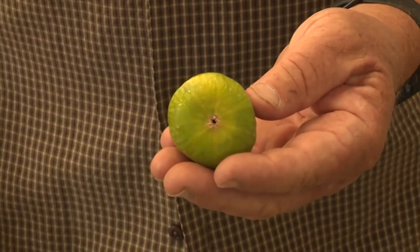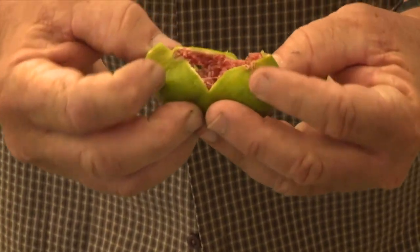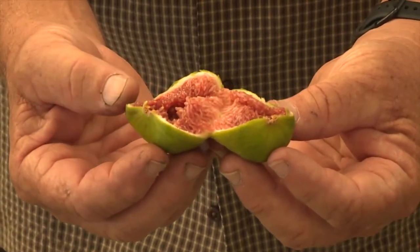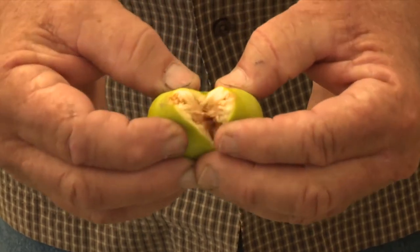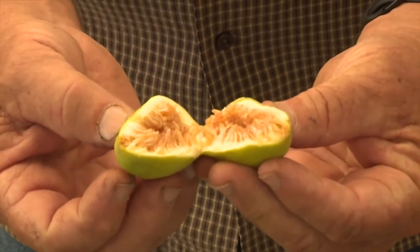This is an Adriatic fig, and what's unusual about it is that the inside is fairly red and it has a tart, sweet flavor, kind of like a raspberry jam. This is a Codota fig and it's golden inside and it has a honey-like flavor.